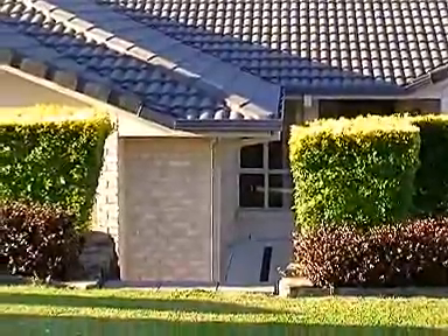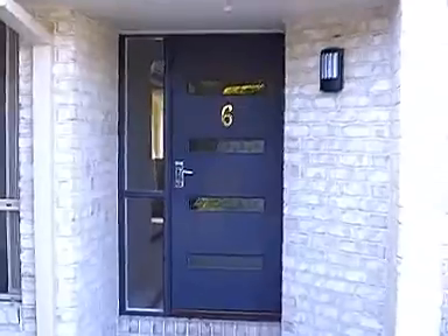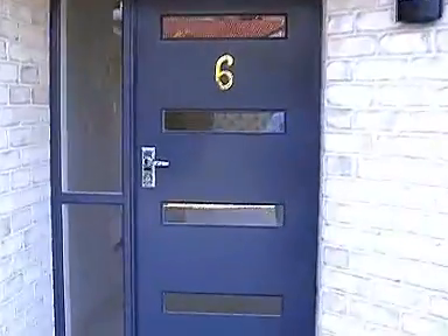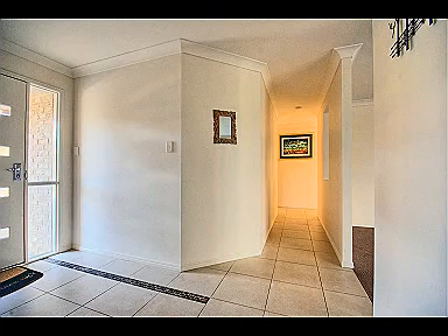Number 6 Pamelia Court is a magnificent home with 4 bedrooms, an ensuite, double garage, an additional shed, a beautiful in-ground pool, as well as an office or 5th bedroom. The block is just under half an acre. Everything you could wish for.